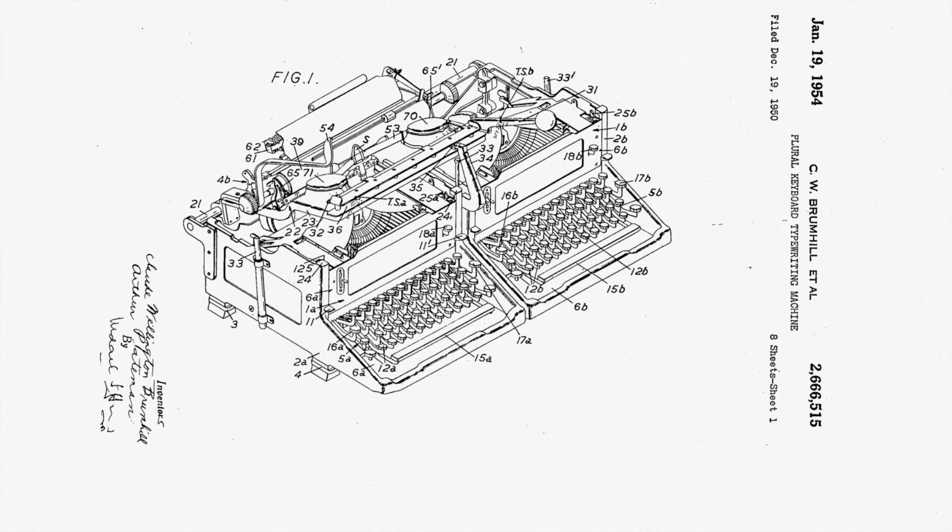Its design, with two keyboards, was patented in the 1950s by Arthur Paidman and Claude W. Promhill. They were mechanical engineers hired by Imperial.